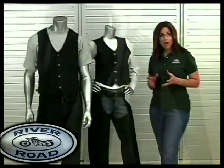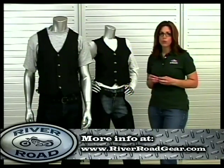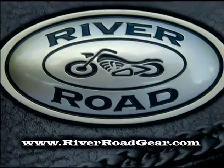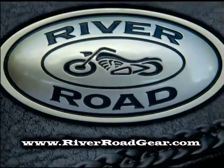To see more matte chap and to find other matte items, go to riverroadgear.com.